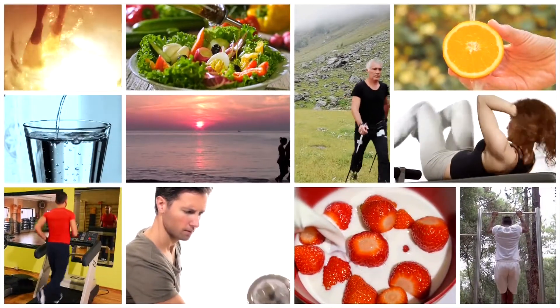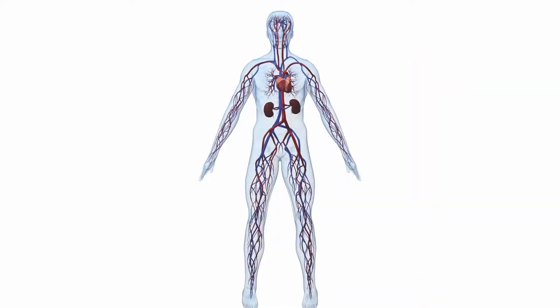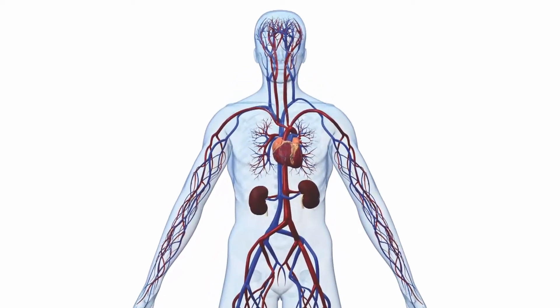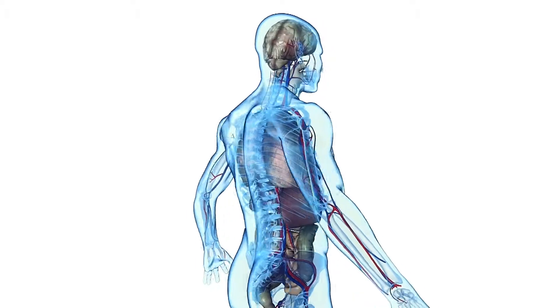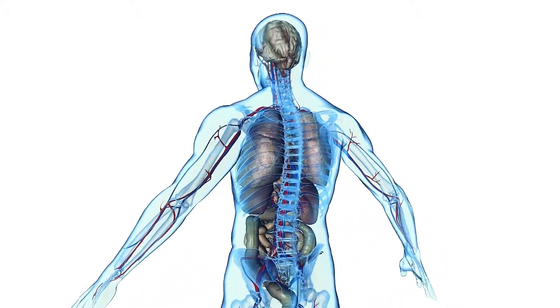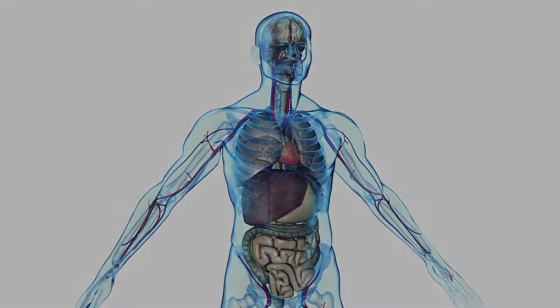A healthy body demands constant nourishment, from the oxygen we breathe to the nutrients we eat. Your circulatory or vascular system, which is made up of your veins and arteries, delivers these essential elements throughout your entire body. But your organs could be slowly starving and you don't even know it.